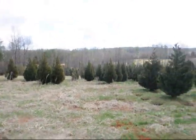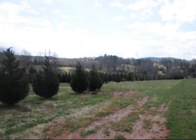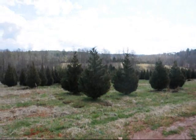This is a field of Leyland Cypress — 8 to 10, 10 to 12 are down in there. Give us a call at 215-651-8329.